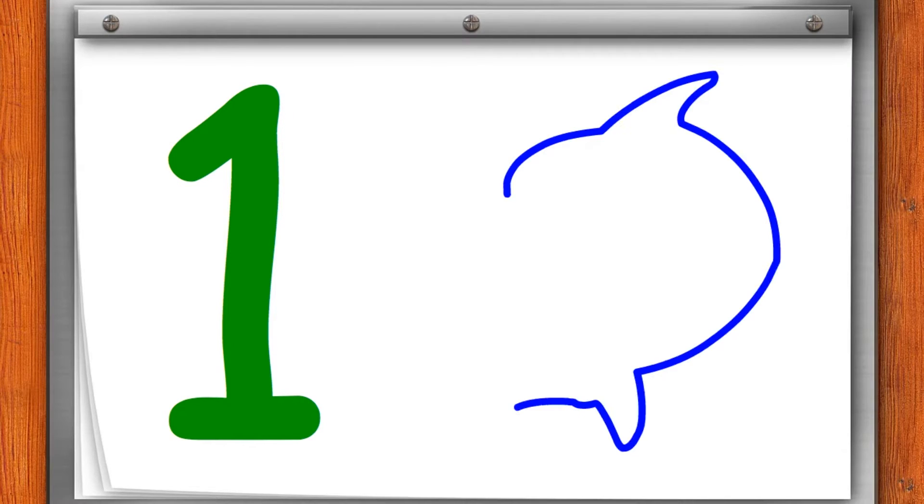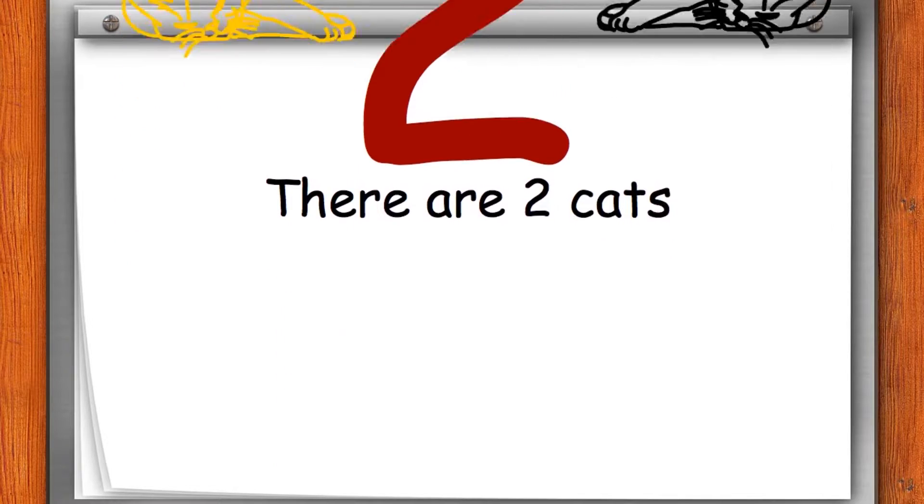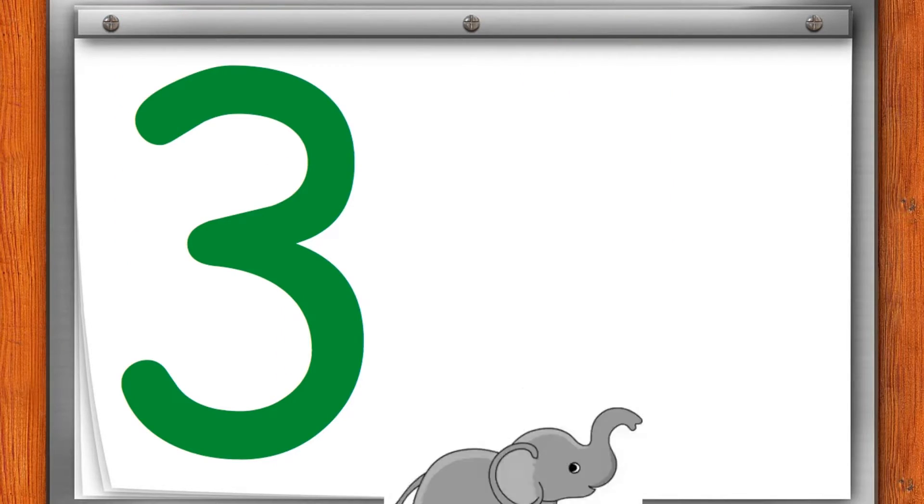1. This is one blue fish. 2. This is yellow cat. This is black cat. There are two cats. 3. These are three elephants.